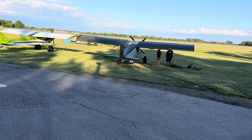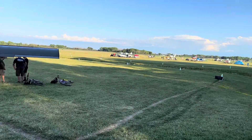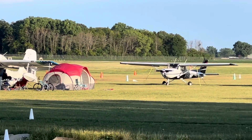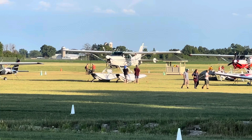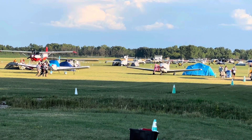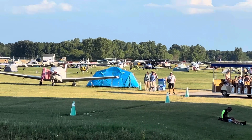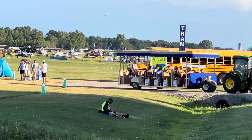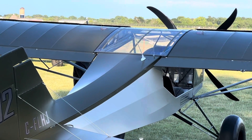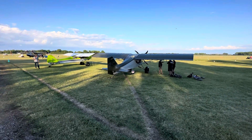Hi guys, welcome back to Oshkosh 2023. We are right now on the South 40, an area I did not get to visit earlier at the beginning of the show. A lot of aircraft have already left, and today there was a mishap — an incident between a helicopter and an autogyro. I'm not really sure what the outcome is, but I think the helicopter pilot is okay.